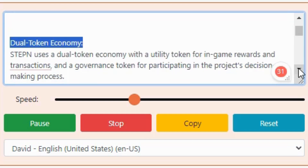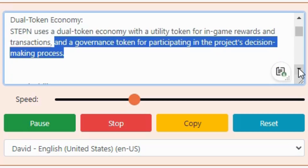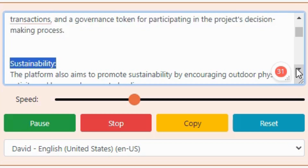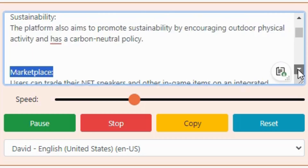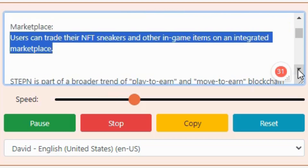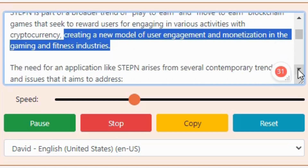Dual token economy: Stepn uses a dual token economy with a utility token for in-game rewards and transactions, and a governance token for participating in the project's decision-making process. Sustainability: the platform also aims to promote sustainability by encouraging outdoor physical activity and has a carbon-neutral policy. Marketplace: users can trade their NFT sneakers and other in-game items on an integrated marketplace. Stepn is part of a broader trend of play-to-earn and move-to-earn blockchain games that seek to reward users for engaging in various activities with cryptocurrency, creating a new model of user engagement and monetization in the gaming and fitness industries.